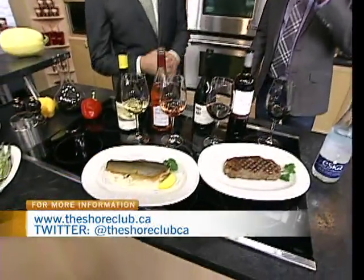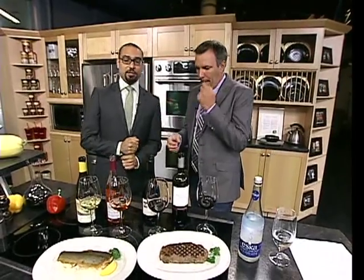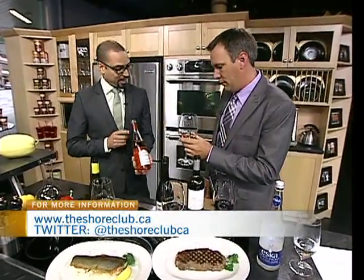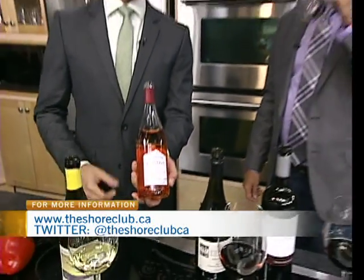Rainbow trout is an interesting one — it's in the salmon family, so it can go either way. You could drink a light red with it or a heavy white. There are no real rules with fish. At the end of the day, drink what you want to drink. Different wines are versatile. The food is going to change the flavor of your wine, and the wine is going to change the flavor of your food. This is a rosé made from Pinot Noir grapes from the Sancerre region of France — beautiful red fruit, nice creamy body, silky, and it should bring out the sweetness of the shrimp and crab that we've stuffed our rainbow trout with.